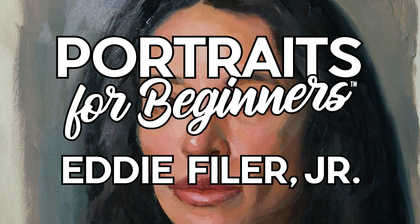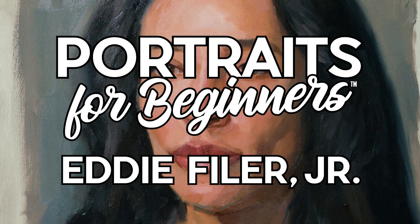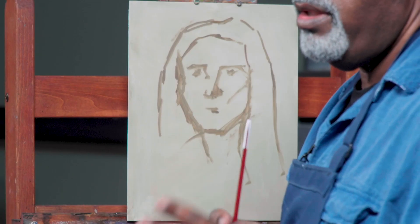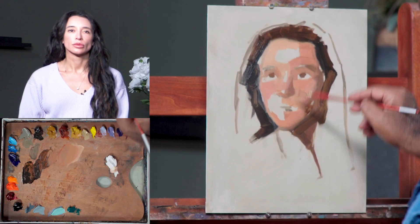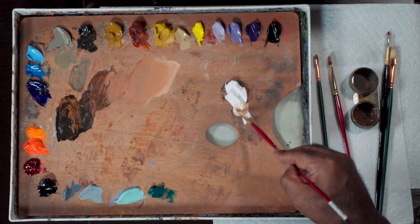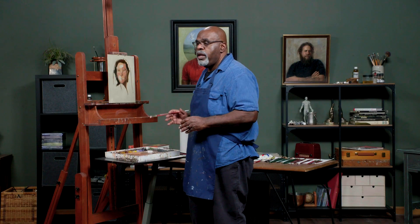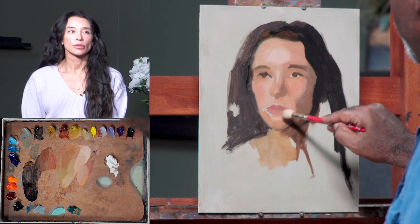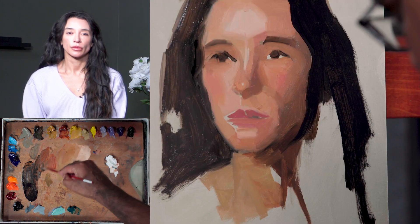Inside the all-new course Portraits for Beginners, Eddie Feiler will show you a method of portrait painting that's completely stress-free. Explore a fresh approach to portrait painting that takes you on a journey of discovery and exploration. This approach is not only perfect for beginners, but it allows artists of all levels to release themselves from pressure and judgment.